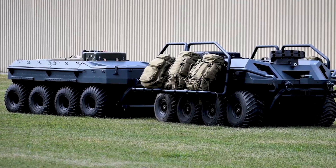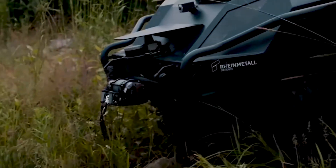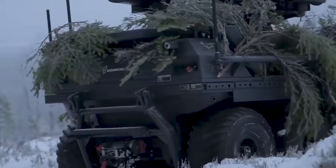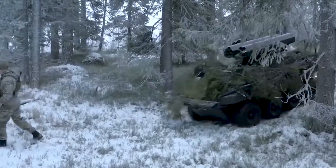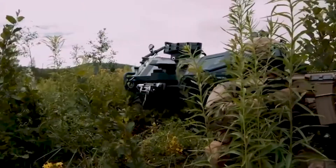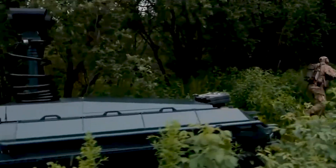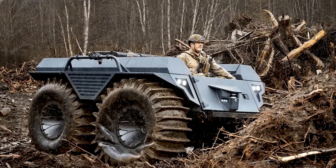The UGV is based on the 8x8 Argo all-terrain vehicle platform manufactured by Canadian firm Ontario Drive Gear. It was first unveiled at the Eurosatory 2018 Defense and Security Exhibition in Paris, France. RayMetal displayed the latest version, named Mission Master Protection, at the MSPO 2019 exhibition held in Poland in September 2019.